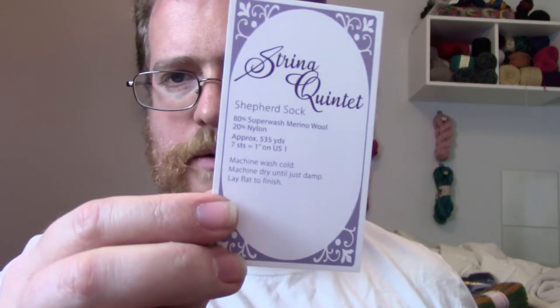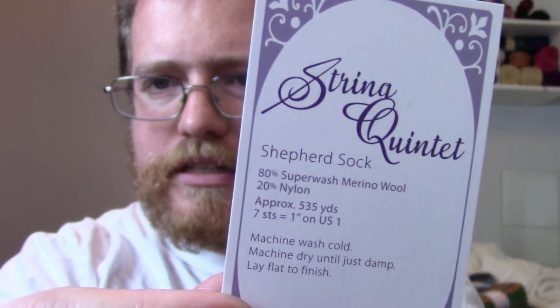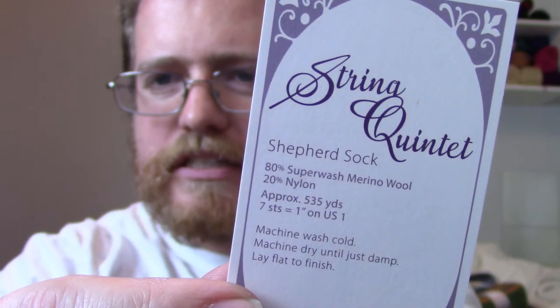It's a package called the Shepherd's Sock — about 535 yards. I've never actually done a kit before where they send you all the yarn and you make a pattern from it. I might try to do something special with this yarn since it seems like a set, so I'm going to try and do something interesting with it.